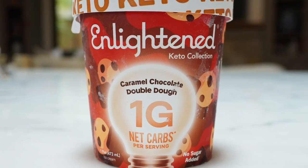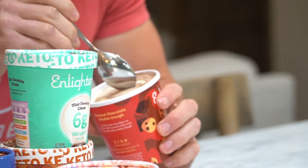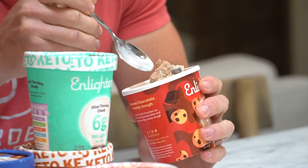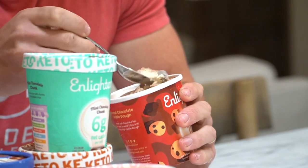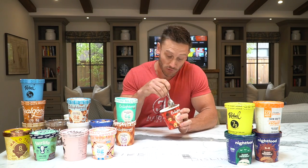Enlightened caramel chocolate double dough — one gram of carb. That is insane. Monk fruit and stevia blend, which gives it a nice round flavor. Look at the chunk of brownie cookie dough in there. Yeah — this one's good. That's my favorite. Definitely on the front. One gram of carbs too. I'm actually starting to get full.